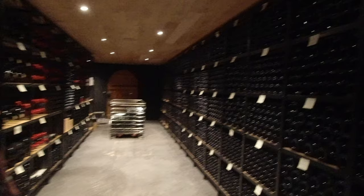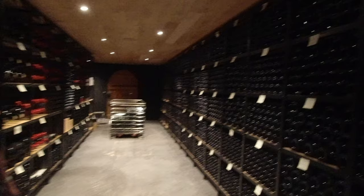And now Nelty shows me the wine library. This is where the old vintages are kept, and there is a little bit of stock as well. These are the wines that you can taste and buy when you visit.